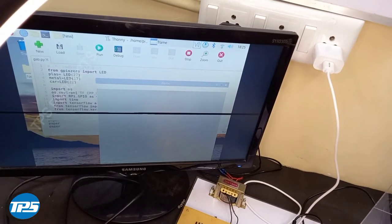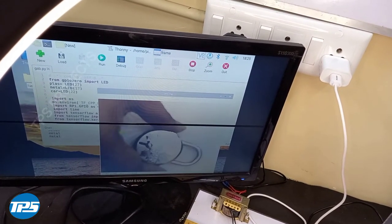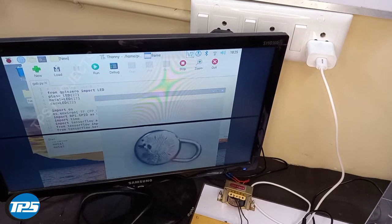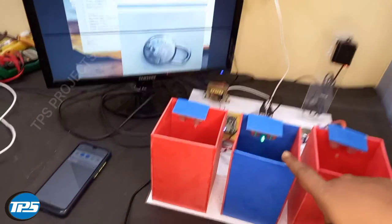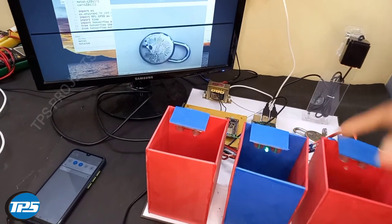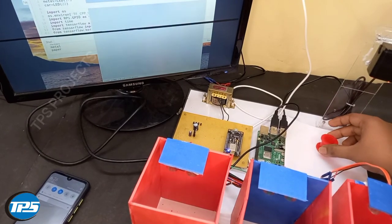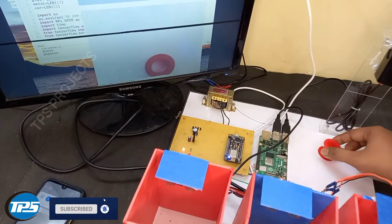Now I am placing a metal object in front of the camera. You can see I have placed a metal object and the system still correctly identifies it as metal. In the IoT display you can see that the metal LED indicator has lit up.